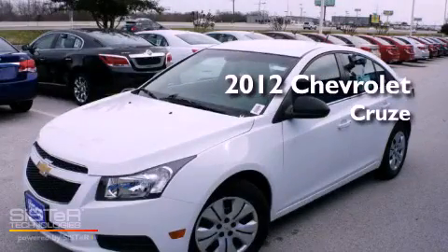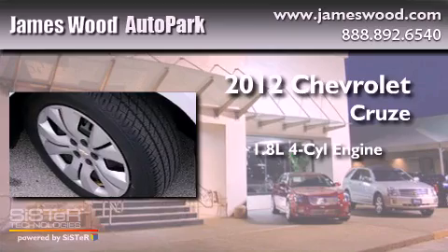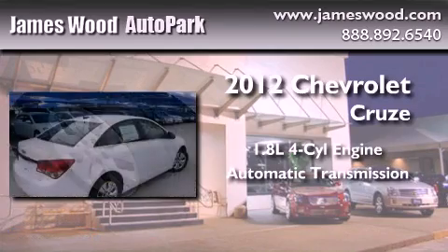This is a brand new 2012 Chevrolet Cruze. It features a 1.8 liter 4 cylinder engine and an automatic transmission.